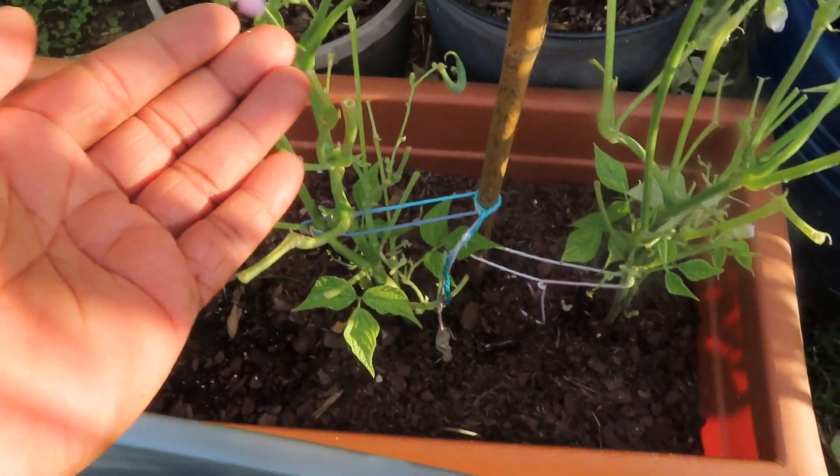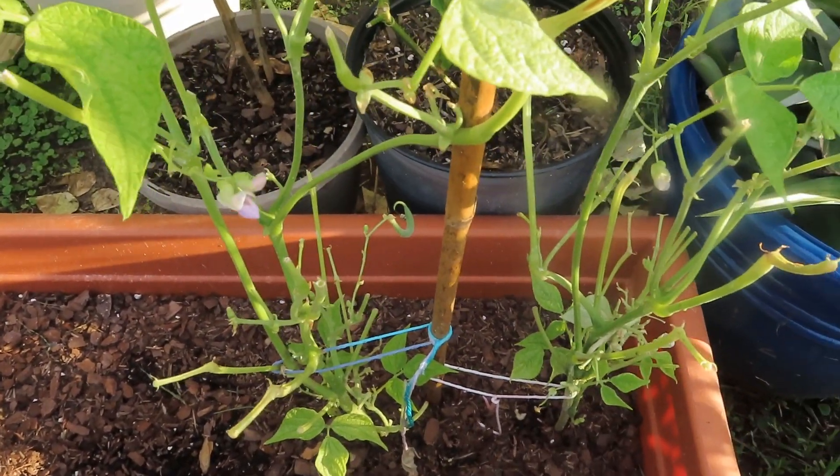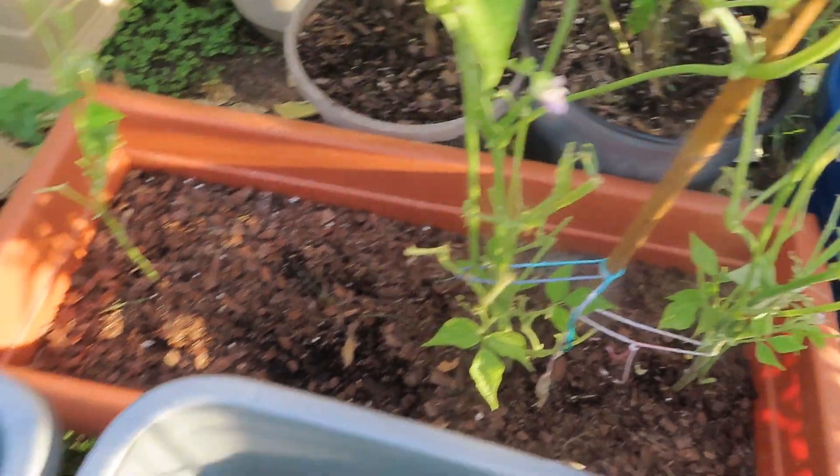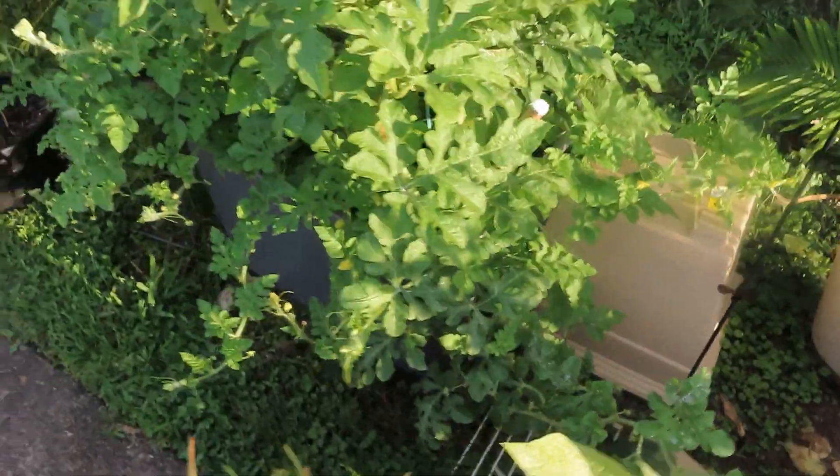We have some green beans — they've been a star. They got some more blooms going. I just cut these all back because the leaves were not looking well, so I cut them all off. We got these green beans here.